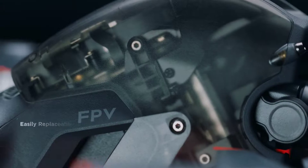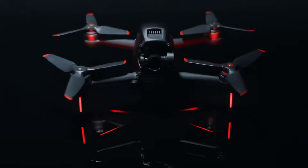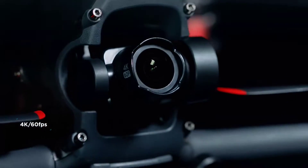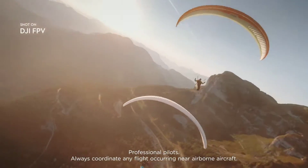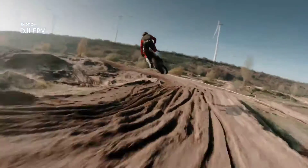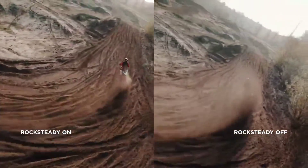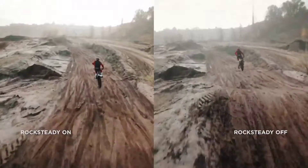DJI FPV also features a robust modular design. The fully integrated camera records every breathtaking move in crisp detail, putting you right in the middle of the scene, thanks to a super-wide 150-degree FOV. Footage stays super-smooth, thanks to integrated Rocksteady technology.